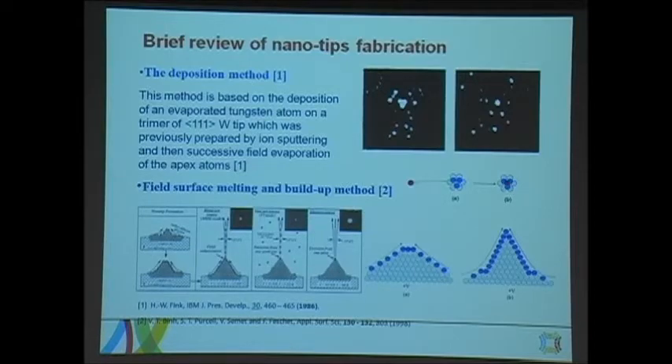In the early 1990s, people at IBM started fabricating nanotips. The first person to start this work was Fink at IBM. What he did was ion sputter the tip, clean the surface, and then deposit external atoms on the surface. By chance, they might get a single atom at the center, and they called it a single atom tip. This was the first attempt.